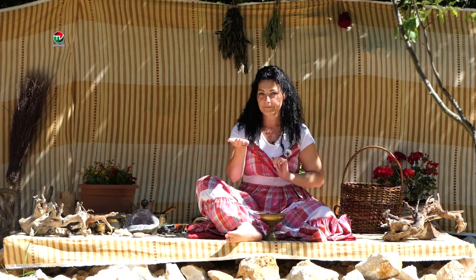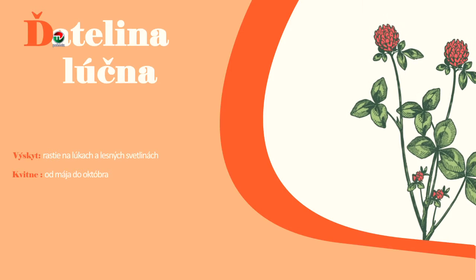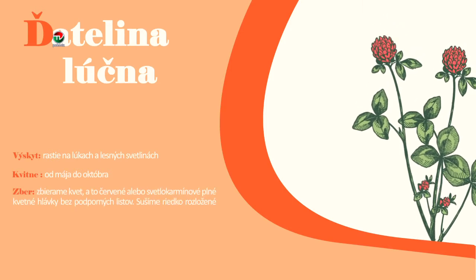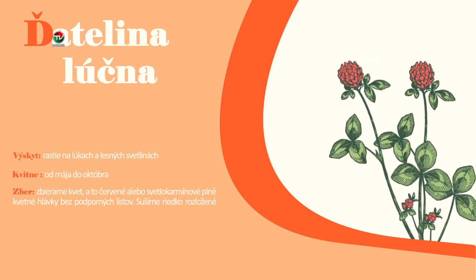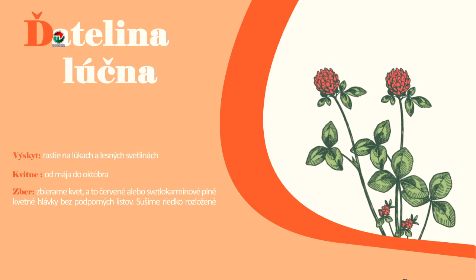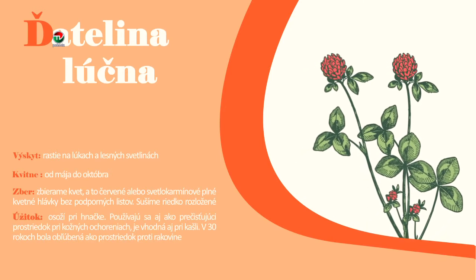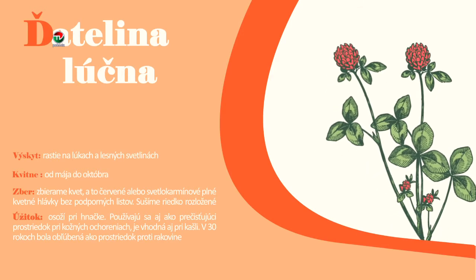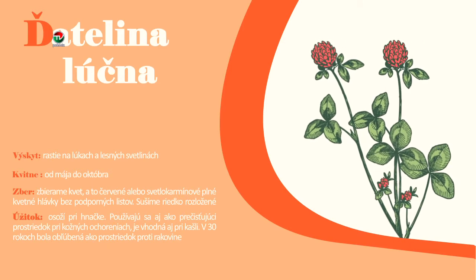Ďatelina Lúčna rastie na lúkach a lesných svetlinách. Kvitne od mája do októbra. Zbierame kvet – červené alebo svetlo-karmínové plné kvetné hlávky bez podporných listov. Sušíme riedko rozložené pri teplote 35 stupňov. Osoží pri hnačke, používajú sa aj ako prečisťujúci prostriedok pri kožných ochoreniach. Je vhodná aj pri kašli. V 30. rokoch bola obľúbená ako prostriedok proti rakovine.